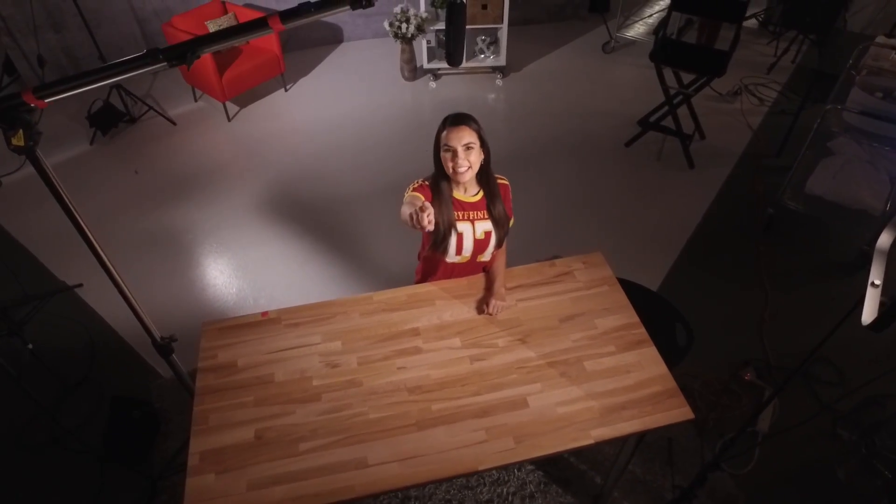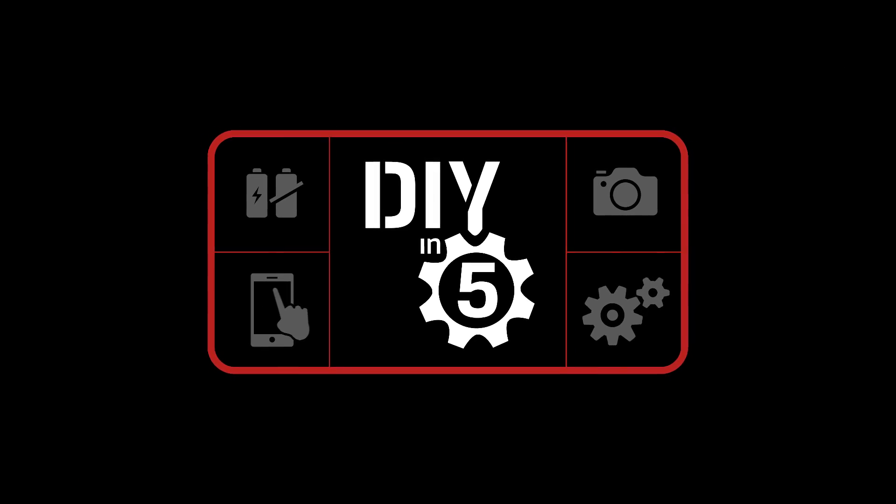It's a bird! It's a plane! No, wait — those aren't anywhere near as restricted. We're talking about drones. Welcome to DIY in 5. I'm Trisha Hershberger and today we'll teach you what you need to know before dropping a paycheck on that fancy flying 4K camera.